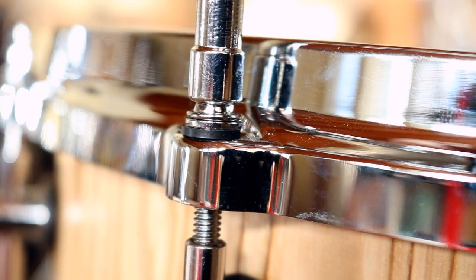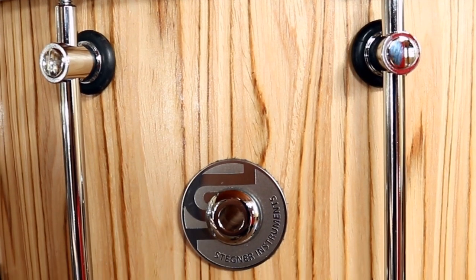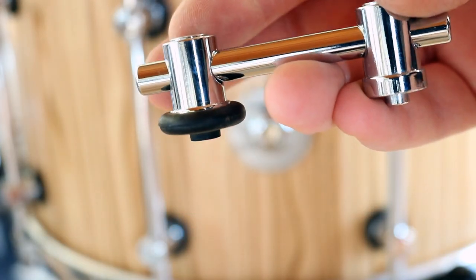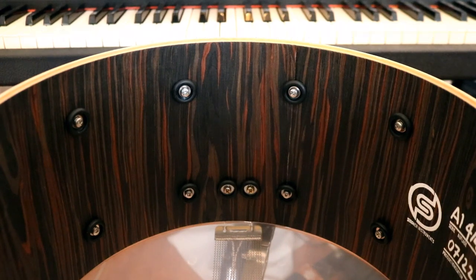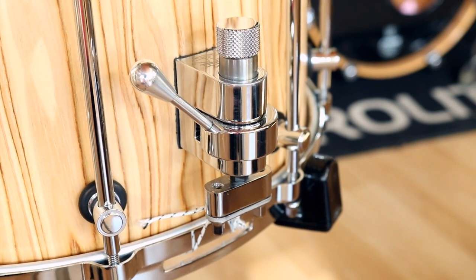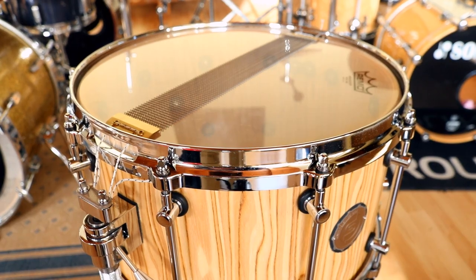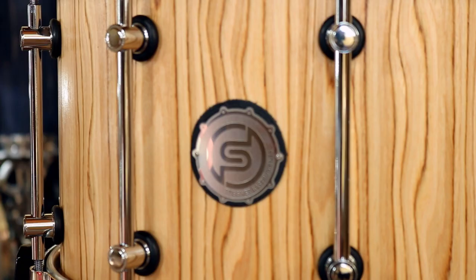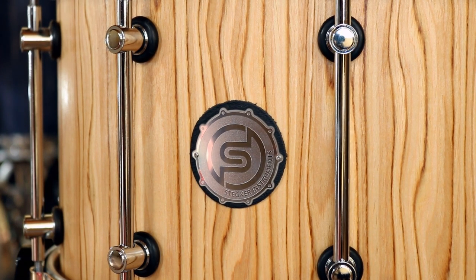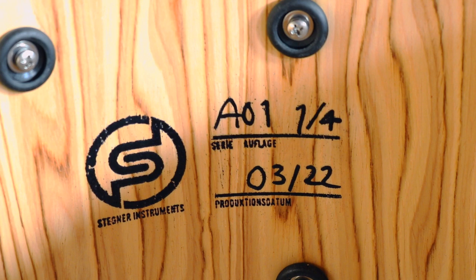The drums feature very high quality hardware, including die-cast hoops and chrome-coated brass ST design lugs. Exclusive isolator washers keep any metal from touching the shells directly. The strainer used on these first four drums is the world-famous TRIK Multistep, chosen for its solid feel and full control over the brass snare wires. These drums carry their own Stegner Instruments badge with black leather gaskets, released in limited numbers. On the inside you can see the logo, the production date, the series name, and how many snares were made of that model.